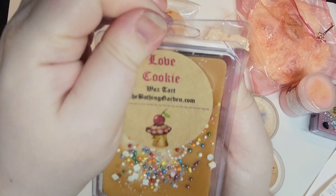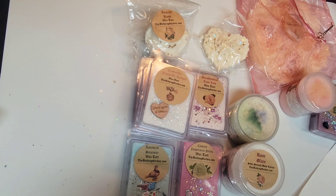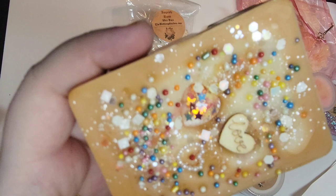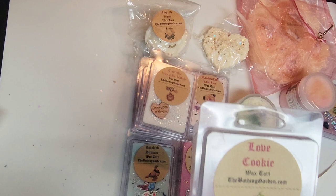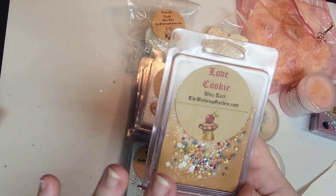Next up is Love Cookie — wow, I don't even have to read the scent notes, I can smell maple brown sugar in here. The scent notes are sweet cream butter cookies, French vanilla, caramelized maple syrup, crystallized sugar, and dusted cinnamon. I definitely get the French vanilla and the maple syrup and the cookie note. I'm also getting a little bit of plastic clamshell smell so I'm not really picking up on cinnamon, but I'm looking forward to melting this. I do believe I got two of these tarts.